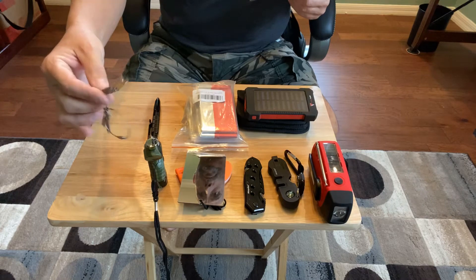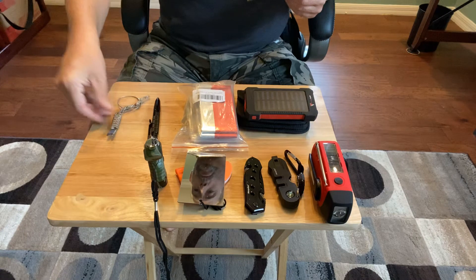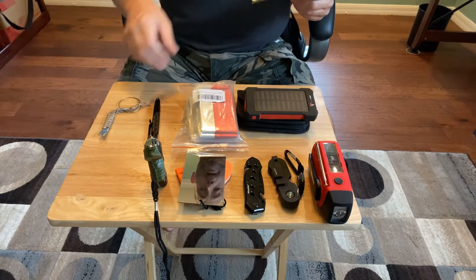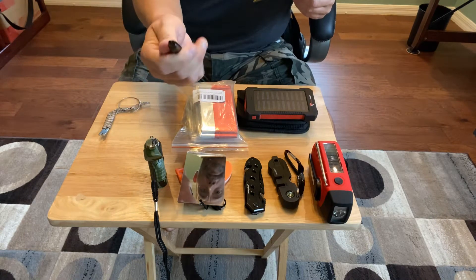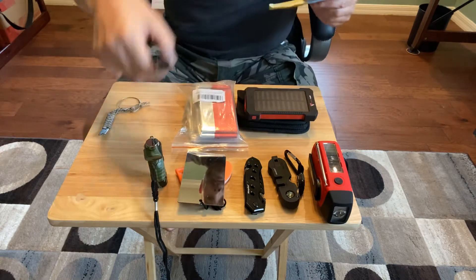I got this cool little pry bar. You guys can see it — you can either keep it on your person, or I keep it on my EDC bag on the outside. The other thing is this cool tactical pen, but it's a pen also, and besides that you can use it for self-defense if need be.